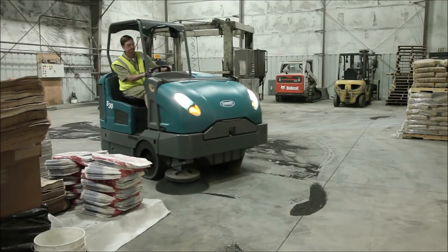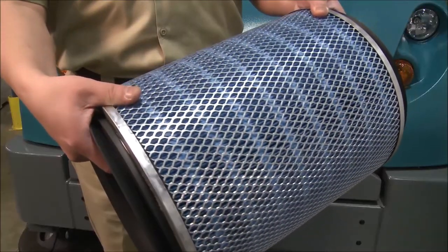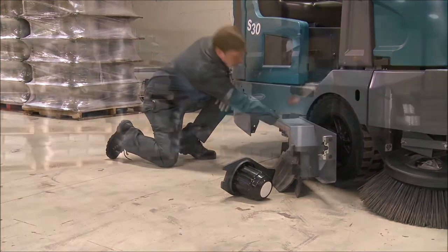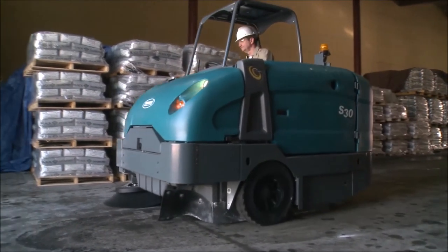Keep your S30 operating at peak performance by using only Tennant replacement parts. Tennant parts are designed specifically to fit your S30, delivering long life, high performance, and durability.